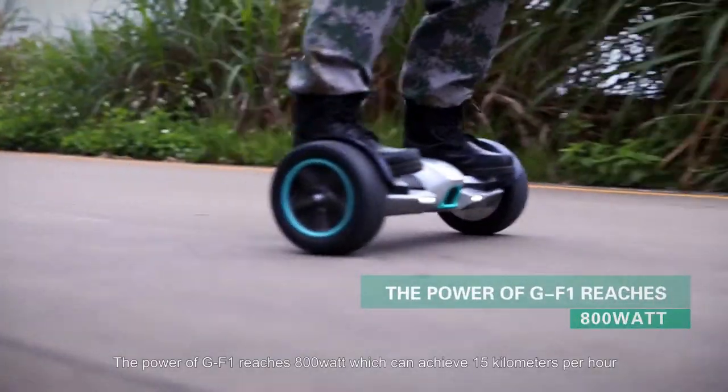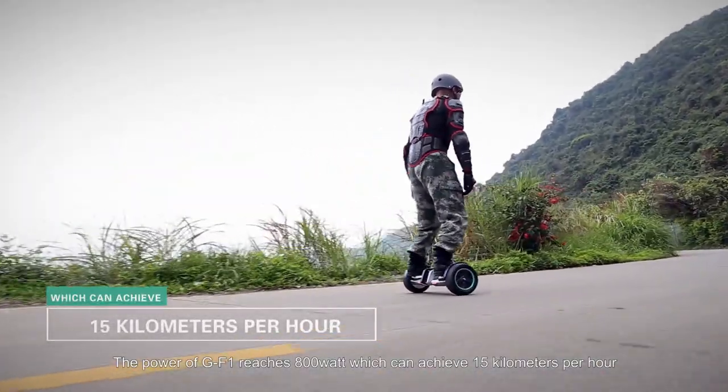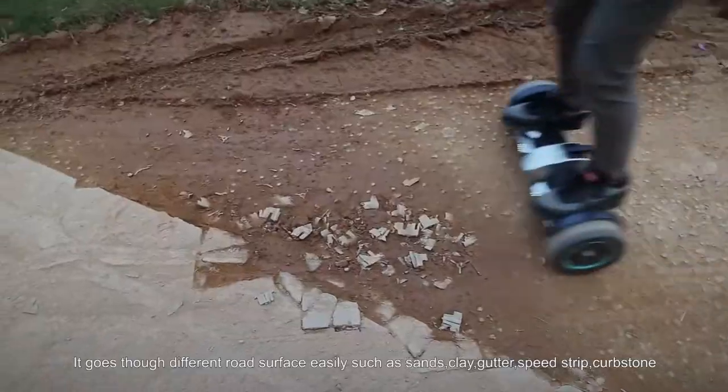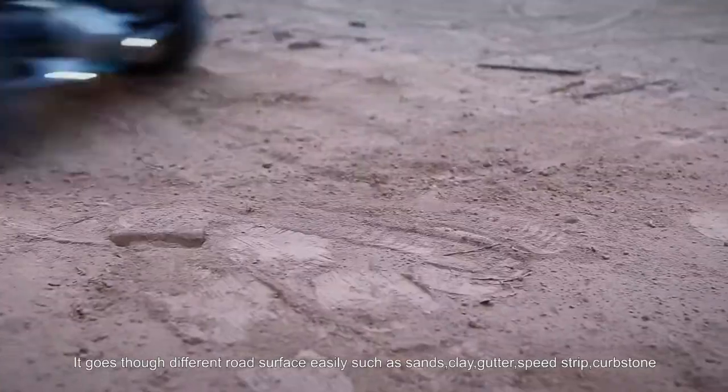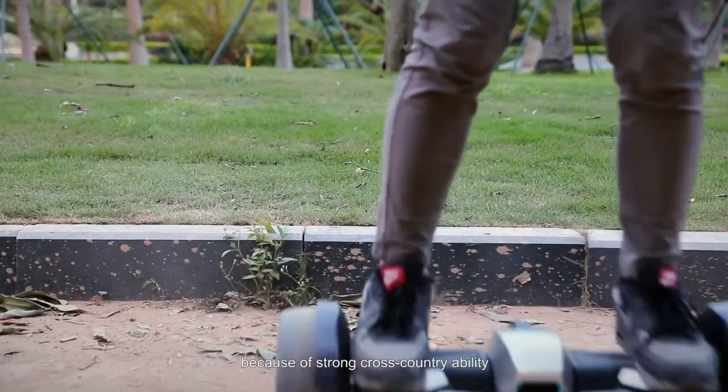The power of GF-1 reaches 800 watts which can achieve 15 kilometers per hour. It goes through different road surfaces easily such as sand, clay, cutters, speed trip, and carbon storm because of its strong cross-country ability.